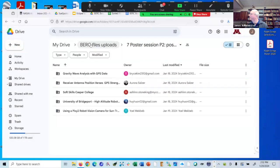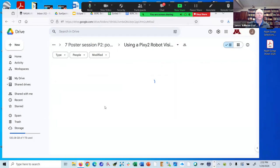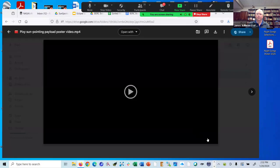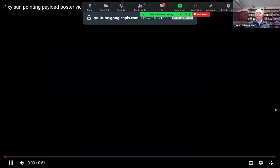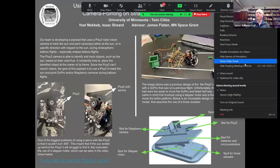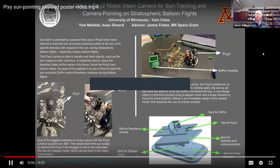Here's our next poster, which will be about Pixy camera solar tracking. Hi, my name is Yoel, and my site is about using a Pixy2 robot vision camera for sun tracking and camera pointing on stratospheric balloon flights.